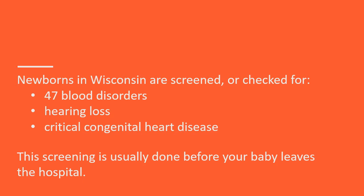Newborns in Wisconsin are screened or checked for 47 blood disorders, hearing loss, and critical congenital heart disease. This screening is usually done before your baby leaves the hospital. If you decide to have your birth outside of the hospital, screening will happen after the birth with your baby's health care provider.